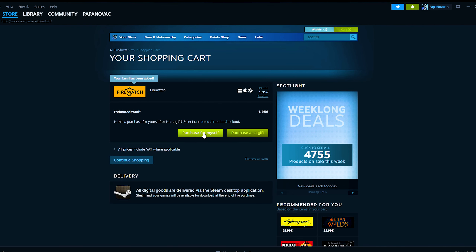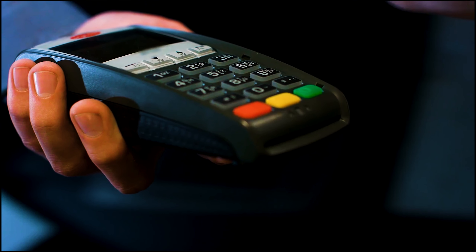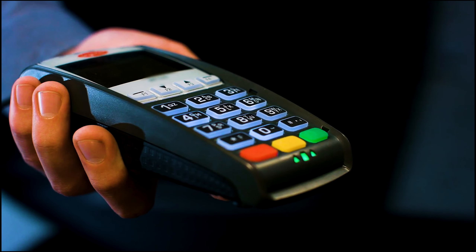Add it to your cart and click Purchase for myself. Select your payment method and your new country. To purchase Steam games in Argentina, choose a payment method that confirms your presence and not just low prices.